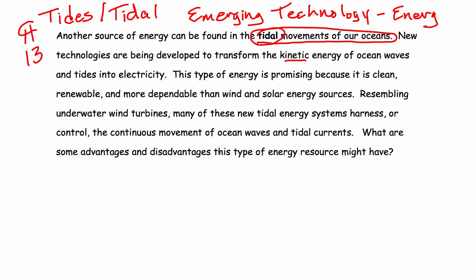What are some advantages and disadvantages of this type of energy? Let's get advantages and disadvantages circled here. Advantages: it's clean, it's renewable, and it's very dependable.